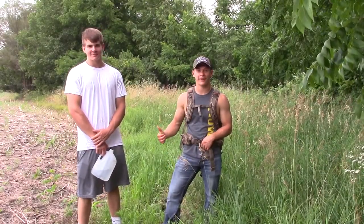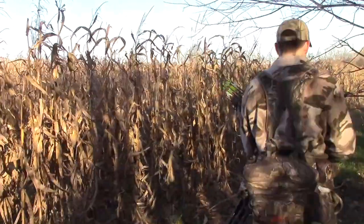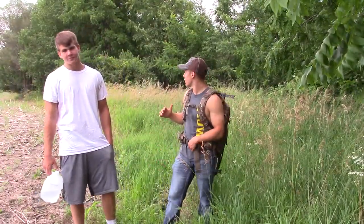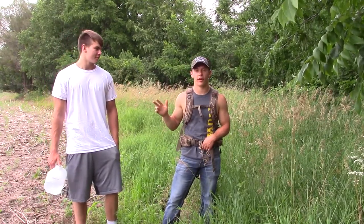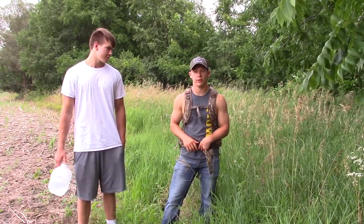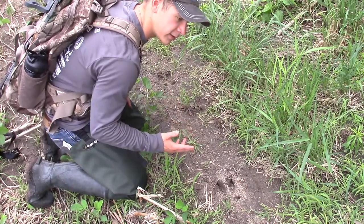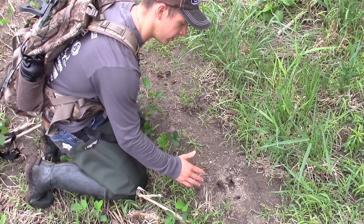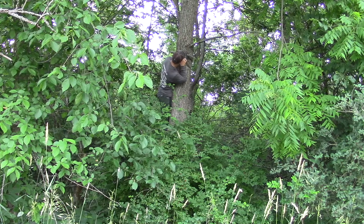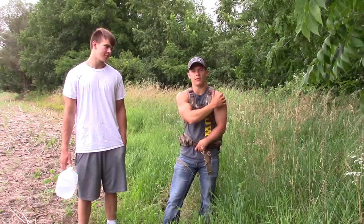Hey guys, we're out here in the creek thicket with my buddy Jack, doing the first card pull of the 2017 public land scouting season. We're on the north side where I hung the second trail camera along this bean field edge, where I found what I thought to be the tracks of the deer I've named Doubles — a giant deer I got pictures of last year. I identified his tracks where I hung that trail camera about two and a half to three weeks ago.